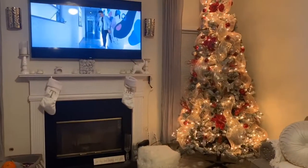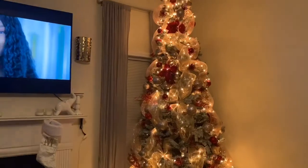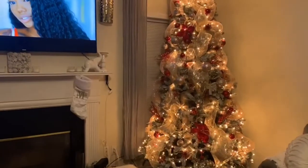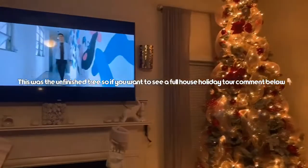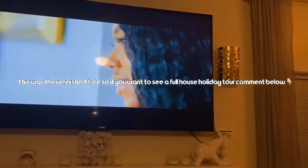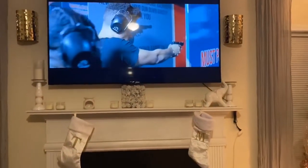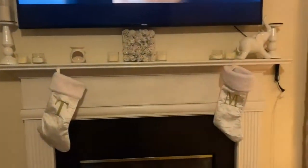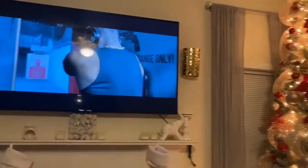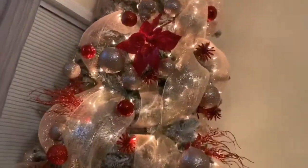Hey guys, I wanted to give you a closer look at our Christmas tree this year. Yes, we went with red. I'm currently listening to my Haitian music. Right now we just have husband and baby boy stockings. I'm still looking for one for me, but I'm probably just gonna DIY one.